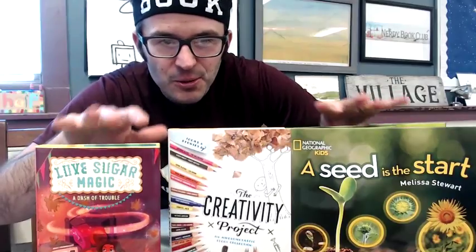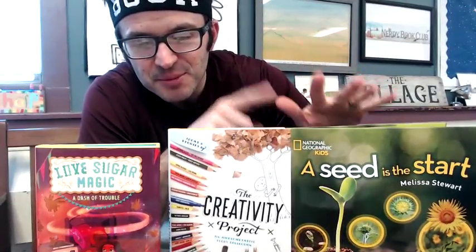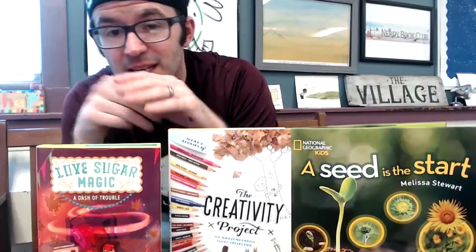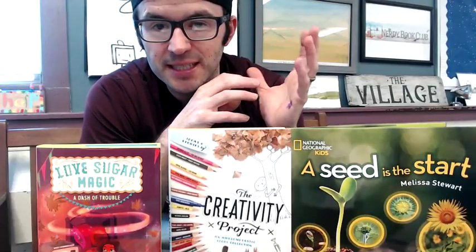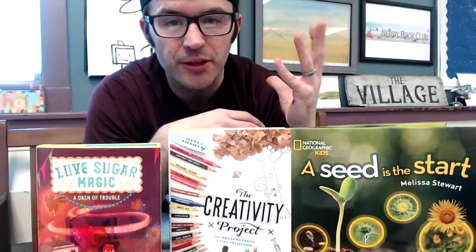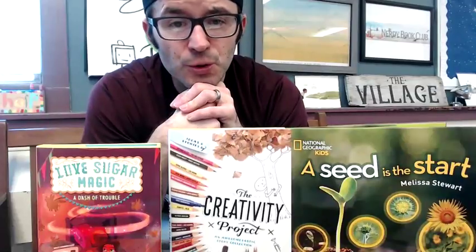'A Seed is the Start' — you need this book, your classroom needs this book. Buy it for the gardener in your life. This middle grade novel is shaping up to be extremely special. I'd love to know what you're reading — what book are you currently reading, what book should I make a video on, what books are awesome-tastic in your life? Leave me a comment. I want to serve my amazing students and they need to know what books are out there.